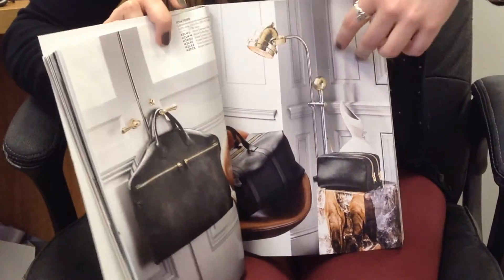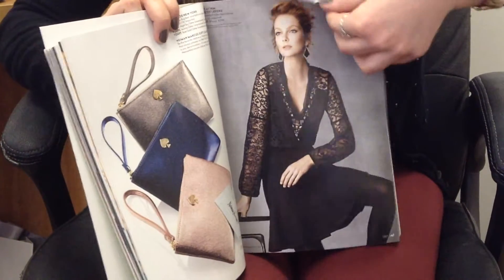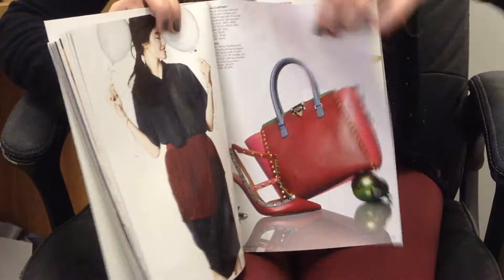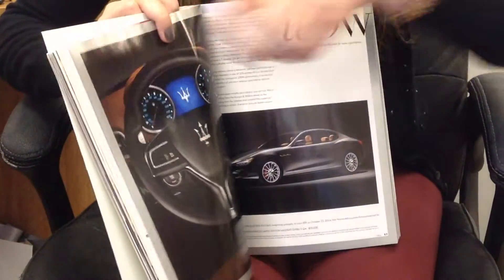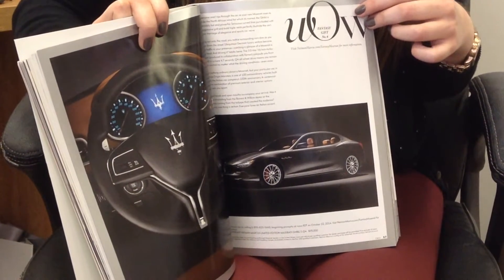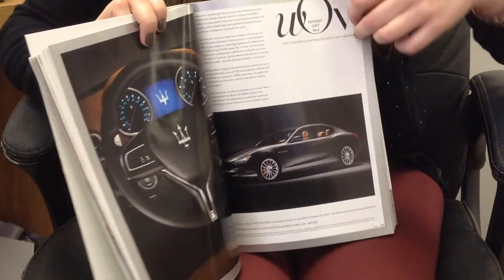And throughout, there's gifts at really varied price points. There's a couple of edits that are under $100, under $200 to get consumers at all price points really included. For Maserati's 100th anniversary, Neiman Marcus chose a limited edition as its car of the year.